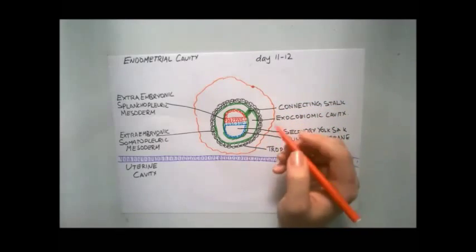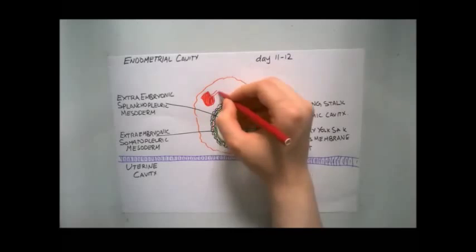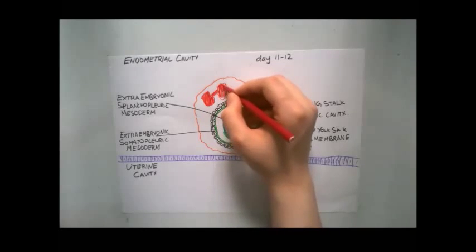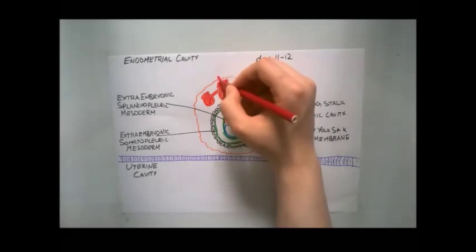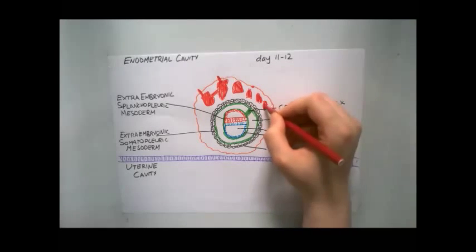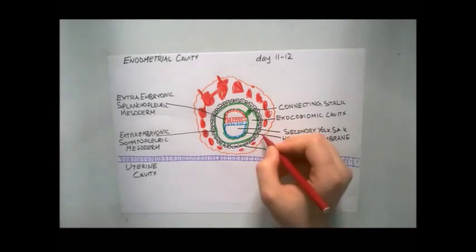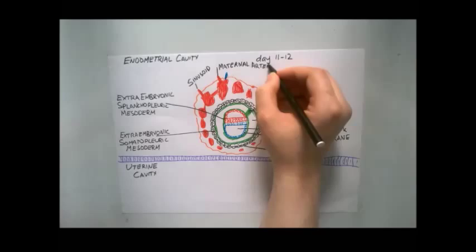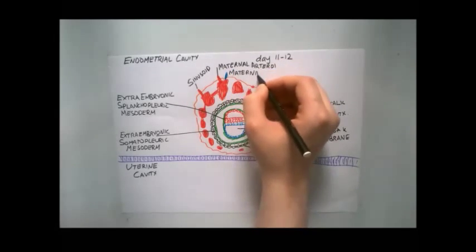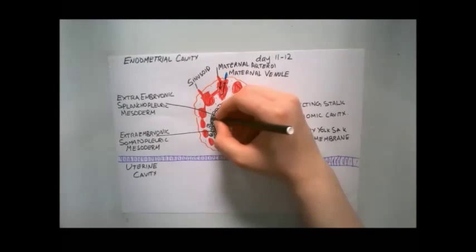Cells of the syncytiotrophoblast penetrate deeper into the stroma and erode the endothelial lining of the maternal capillaries. These capillaries, which are congested and dilated, are known as sinusoids. Lacunae form an interconnecting network evident at the embryonic pole. The syncytial lacunae become continuous with the sinusoids, and maternal blood enters the lacunae system, establishing the utero-placental circulation. The direction of blood flow is determined by pressure — as pressure in the arterioles is higher than the venules, blood flows from the arterioles to the lacunae and then to the venules.